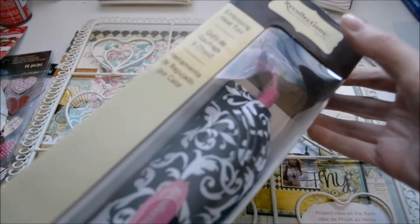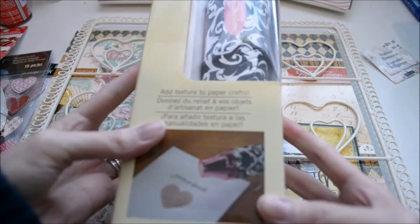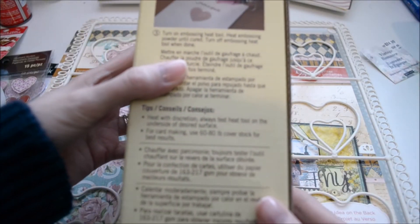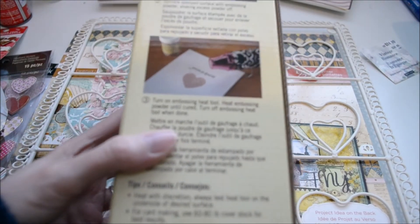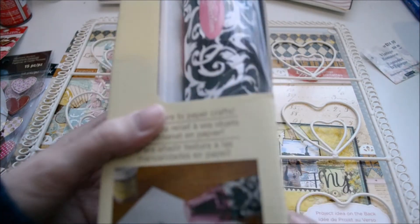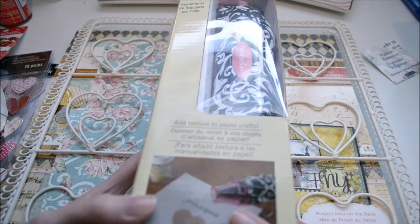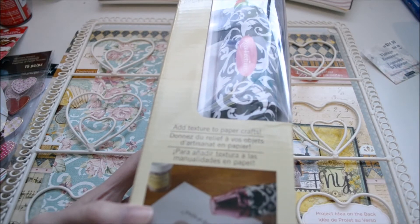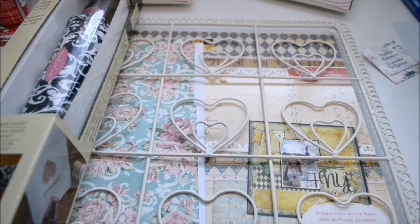And then, for my birthday present to myself, I got this Recollections Embossing Heat Tool. I have never used one of these before. It was not on sale, so I used a Hobby Lobby 40% off coupon — they said they would match it — and then on top of that I got an additional 20% off. It was originally $29.99, and I got it for $12.